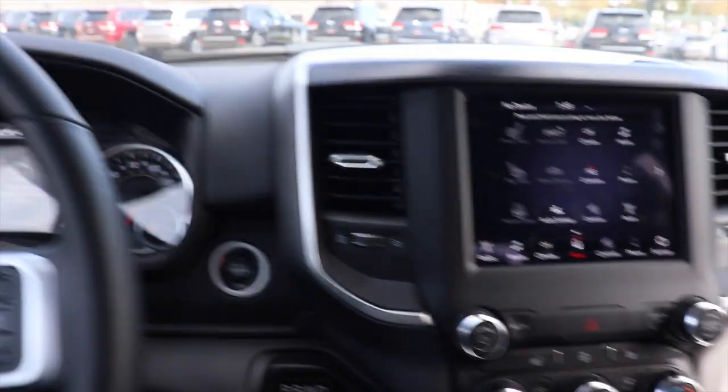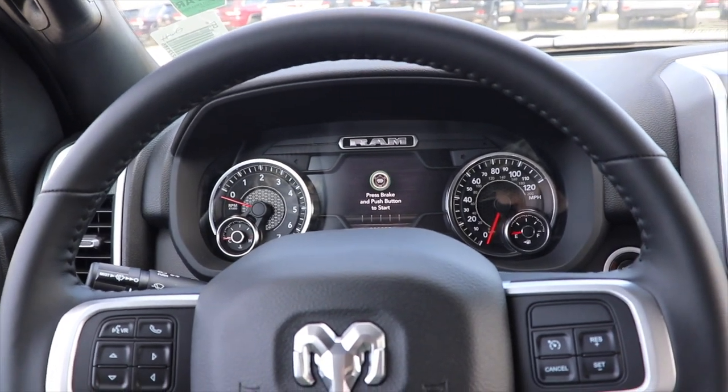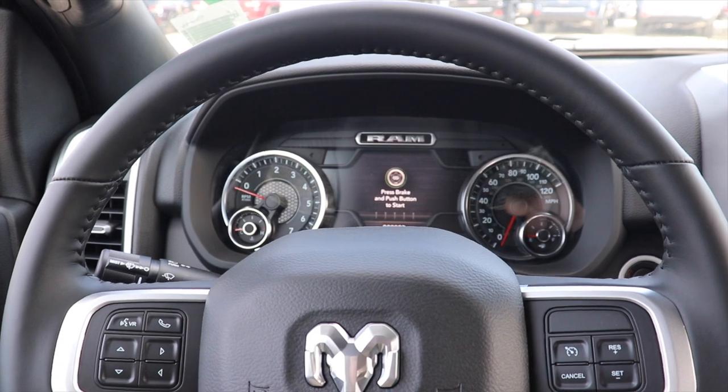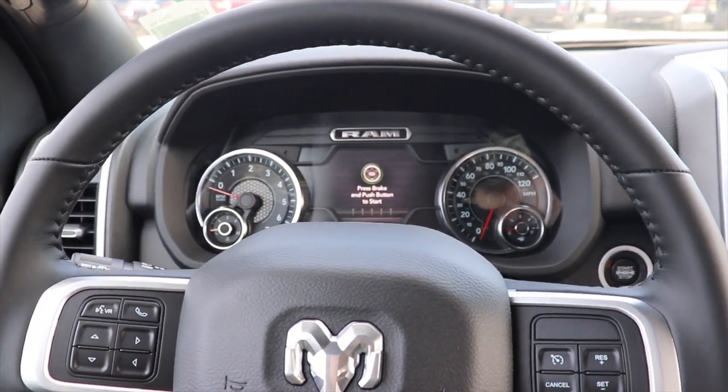Overall, I love the interior of this truck. Even though it is a Bighorn, I still feel like it is very comfortable. This is definitely a really good option bang for your buck if you're not looking at getting a bunch of the luxurious features.